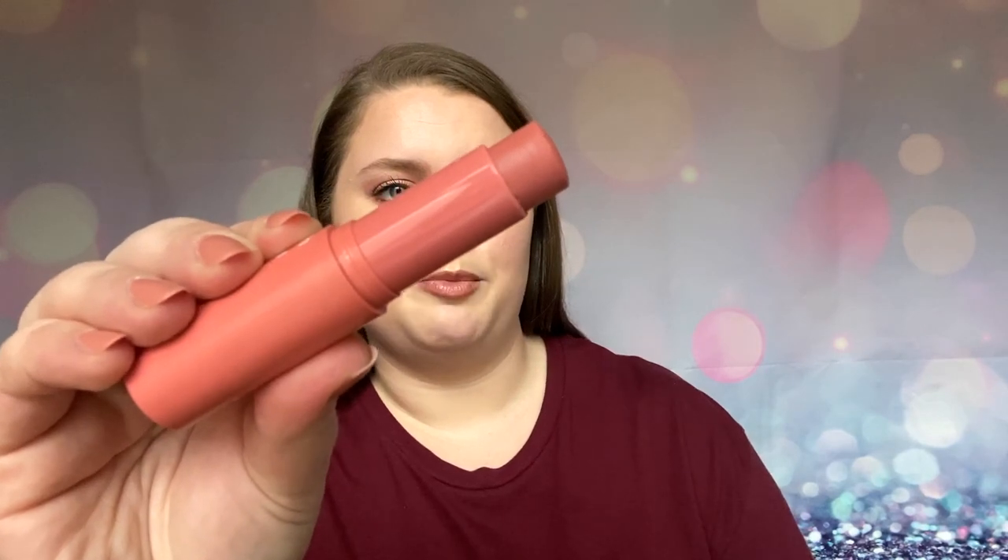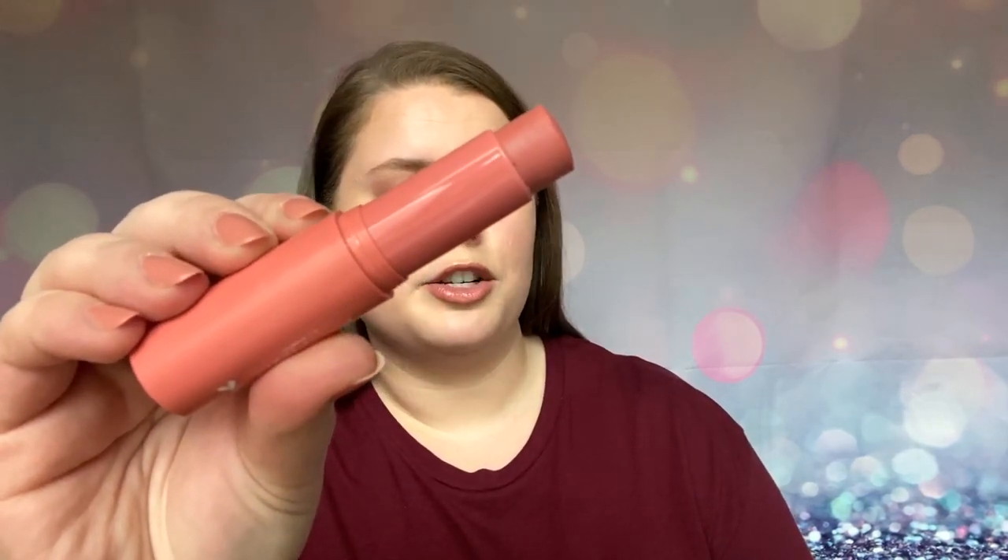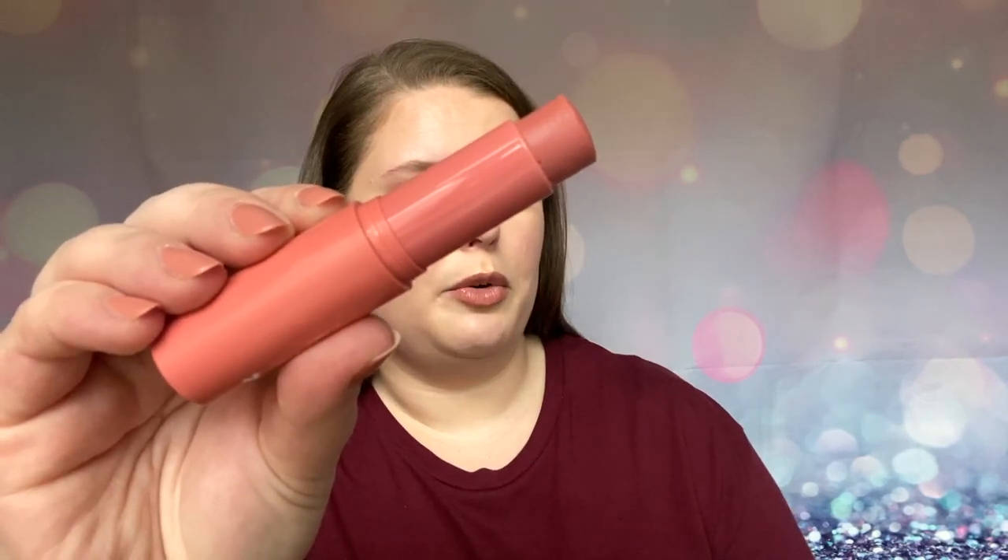The next makeup products I was loving are the ColourPop Blush Sticks. I was really enjoying these this month. I'm super into cream products at the moment. I have the shades 25-8 and Aloha. This is 25-8. It is a nice, beautiful, neutral kind of terracotta shade. It has been beautiful on my skin. I typically start applying it to the back of my hand first, and then I just take a duo fiber brush, run it on my hand, and then apply it to my cheeks.